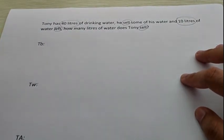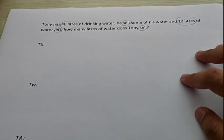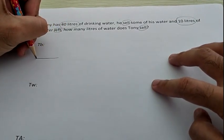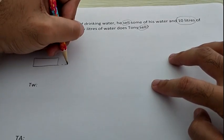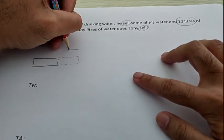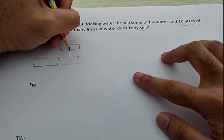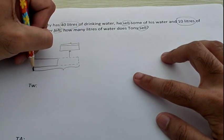What bar do we have to use? Good — we have to use the taking away bar, because there are the words 'sell' and 'left.' To make the taking away bar, make the first big box first — don't forget it must be straight. Then make the dotted boxes, and then make another box. Because it's a taking away bar, the arrow must point upward. Then don't forget to make the curve.